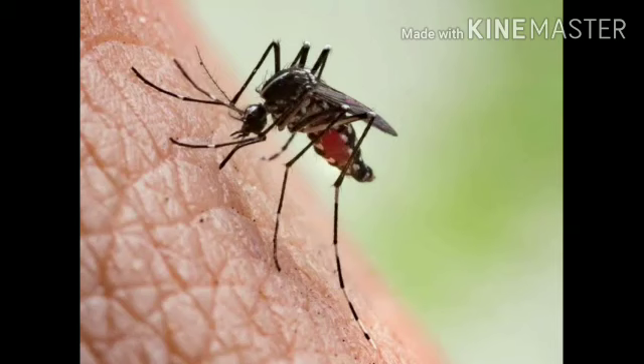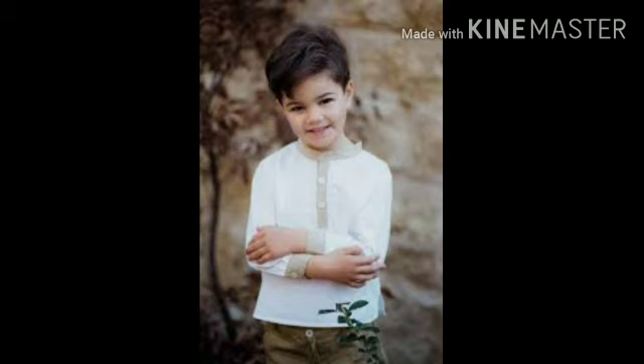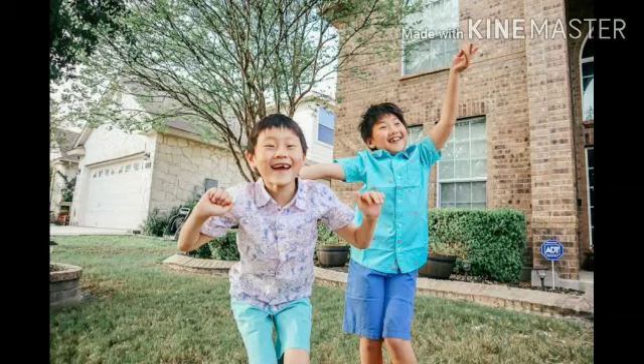Clothes also protect us from insect bites. Aur kapde humein kide ke katne se bhi mehfooz rakhte hain. We should also wear neat and clean clothes. They keep us healthy. Piyare bacho, humein chahiye ke hum saaf sutre kapde pahnen. Saaf sutre kapdon se insaan sehat mand rehta hai.